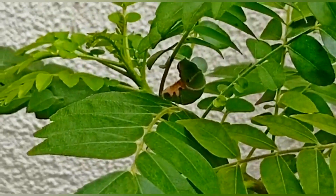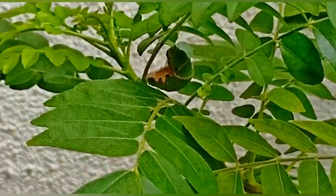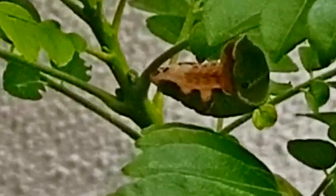I thought why, and therefore I searched on it. I got to know that it was soon going to spin a cocoon around itself, and therefore it was in such a position.